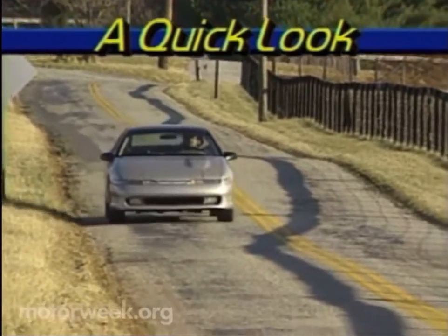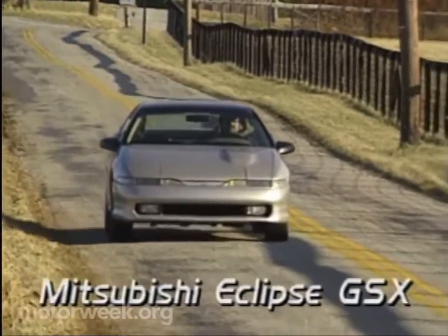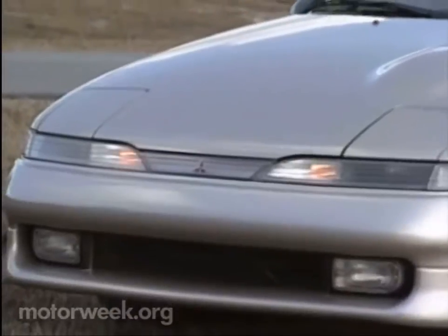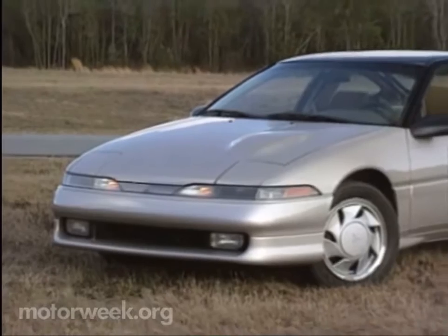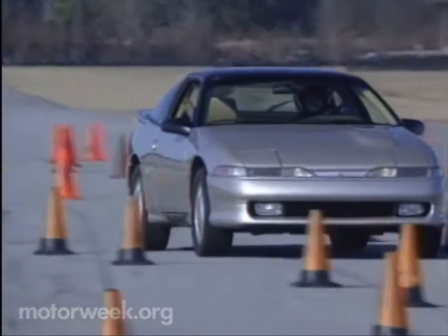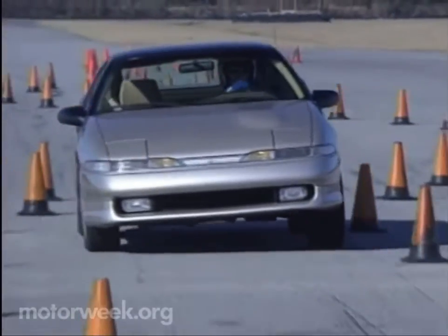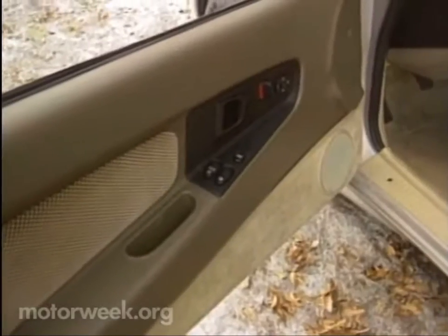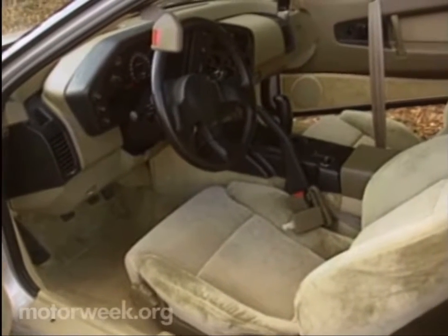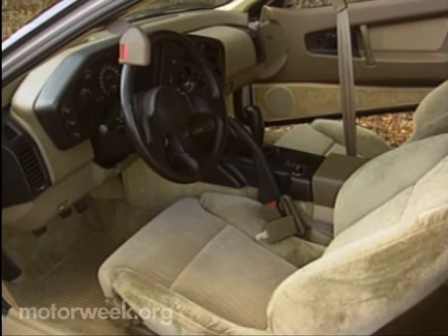The Eclipse and its siblings, the Plymouth Laser and Eagle Talon, are cars that we've liked from the moment we first drove them last year. We like them for their form — slick modern sport coupes that stand out from the rest of the fast car crowd. We like them for their function; they're quick and precise, but they're also comfortable and reasonably priced. This well-equipped all-wheel-drive GSX's price starts at $16,500.